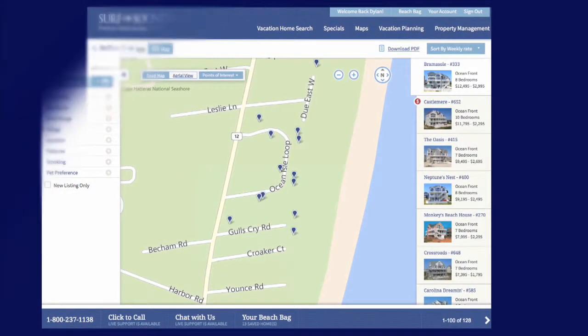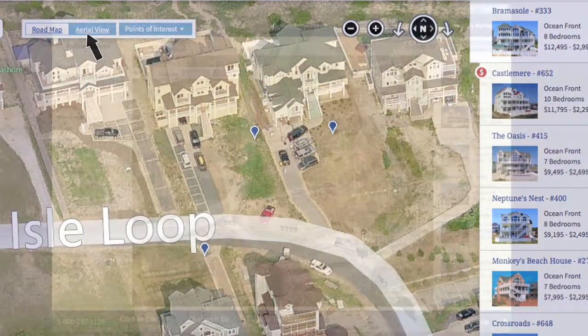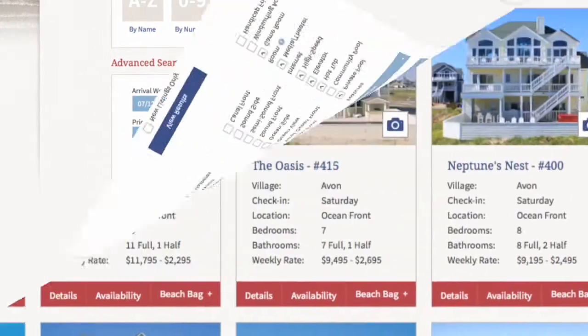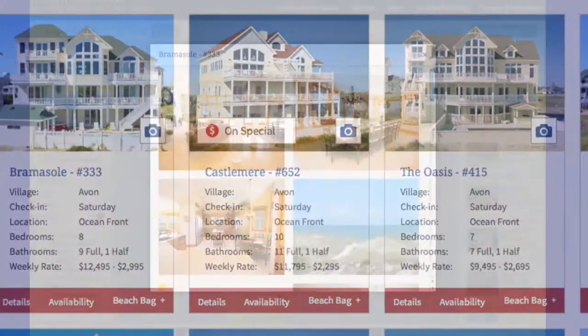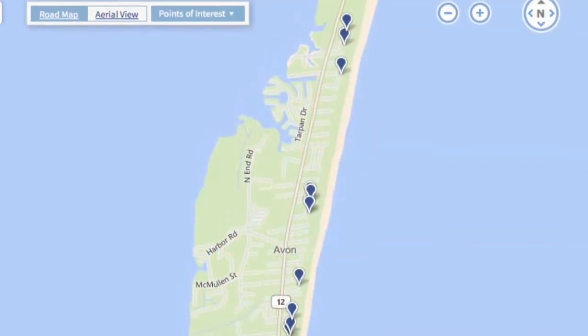Interactive Bing roadmaps and aerial overlays show you your home up close, and even from multiple viewpoints. Enhanced search functionality provides real-time filtering. Scroll through house pictures without having to leave the search results page. See your search results on the map with one click.